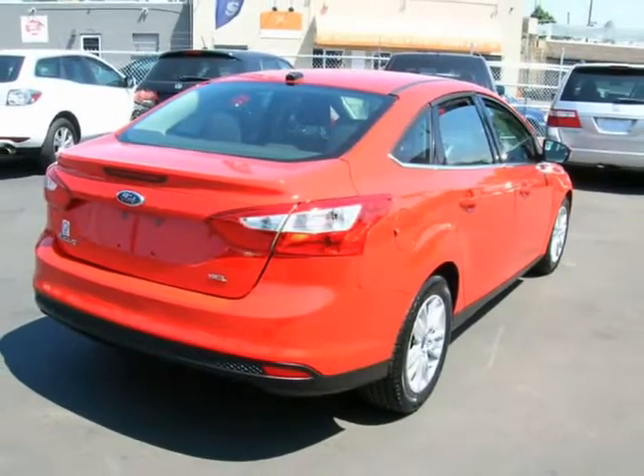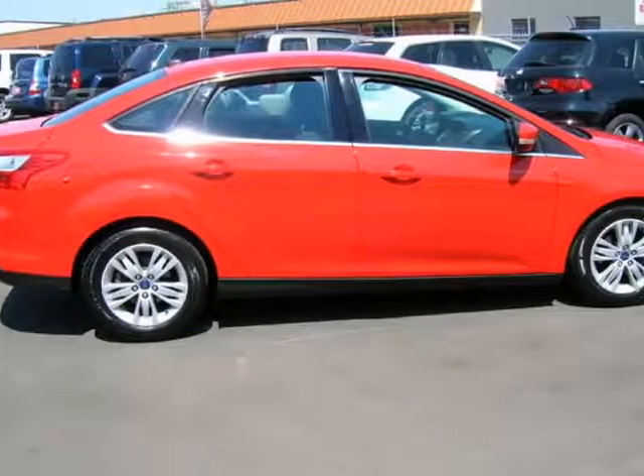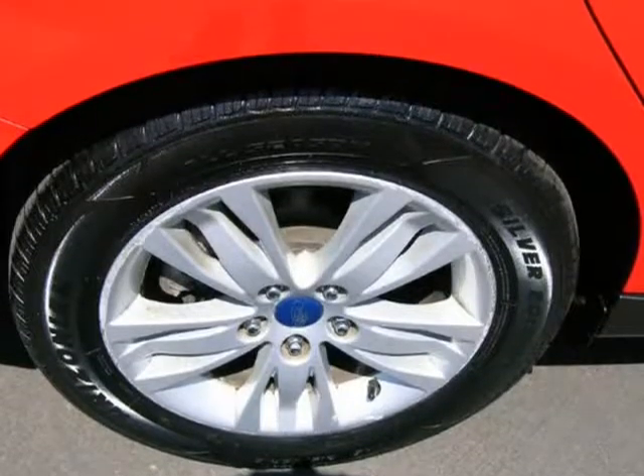Come take a test drive — you won't be disappointed. This vehicle has been serviced and is ready to take home.